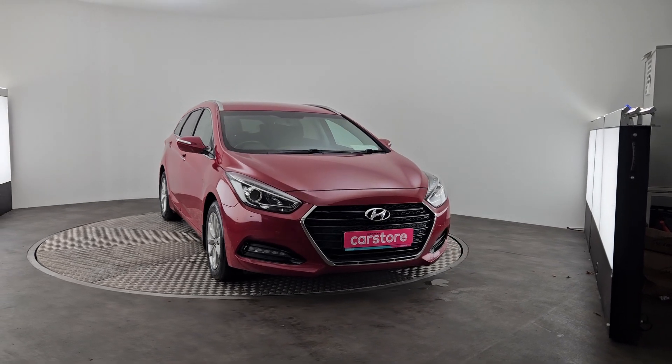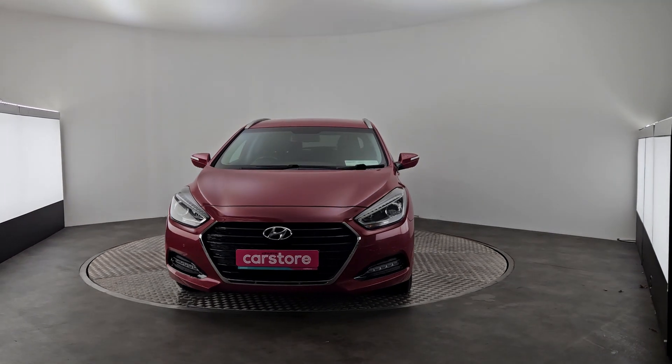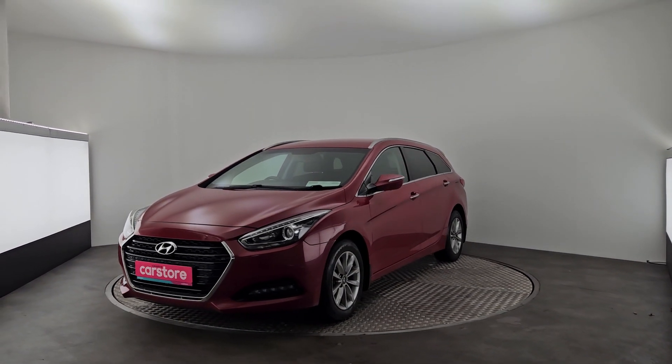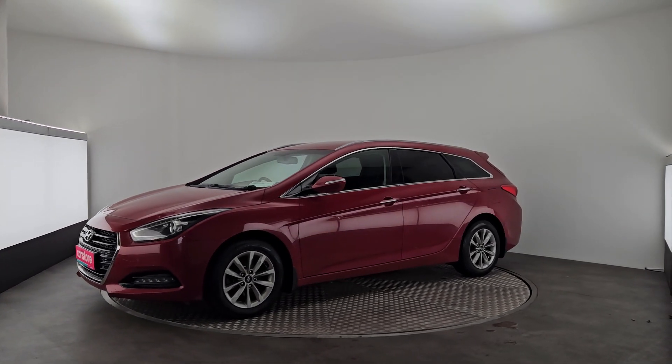Hey guys, Romy here from Kiries Castle Cork, Little Island. Just want to show you this beautiful Hyundai i40 1.7 diesel manual. It's a 2017 model we have in stock — it's an estate version.